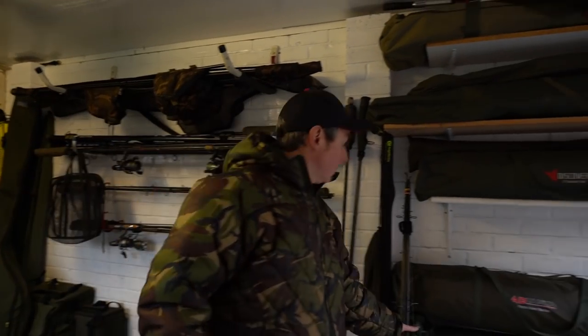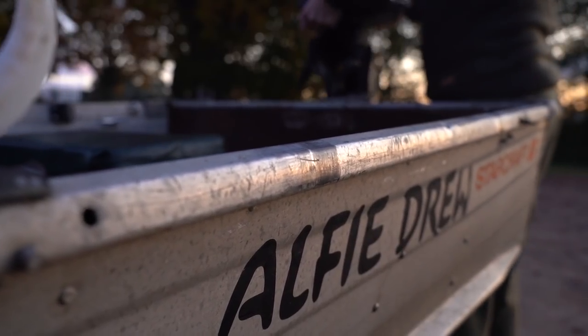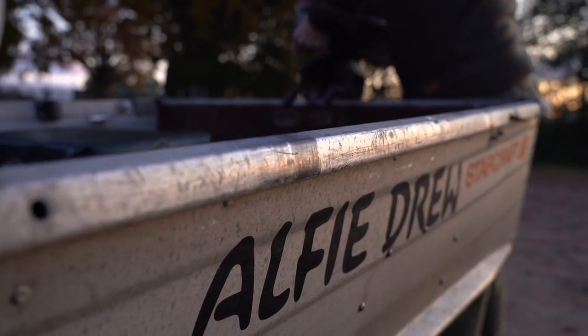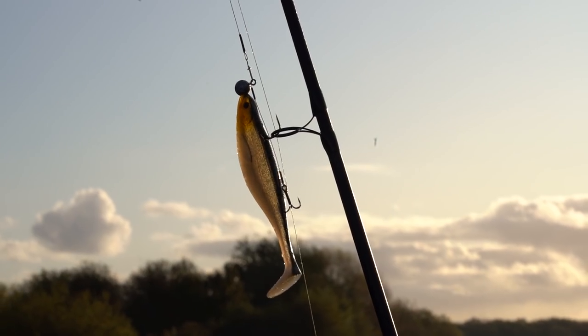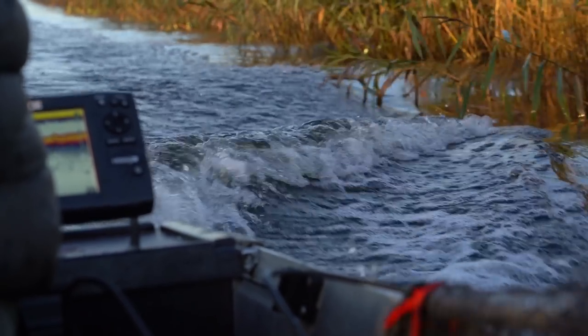The van is all loaded and ready for an early start pike fishing in the morning. The carp rods are well and truly put away now, and this is probably my favorite time of year for pike fishing. My early trips normally consist of me heading out with my own boat with just the lure gear — it's a really nice way of searching a lot of water and finding a few pike, just getting in the mood for pike fishing.